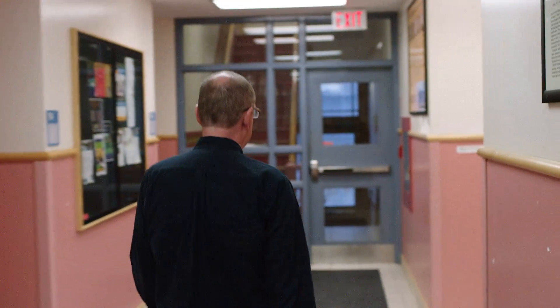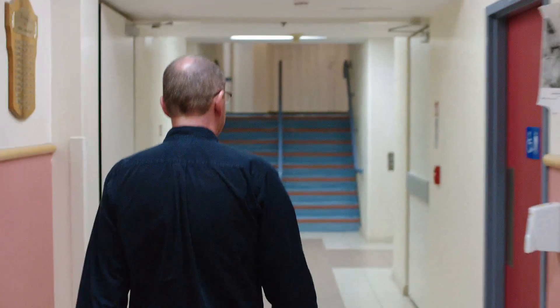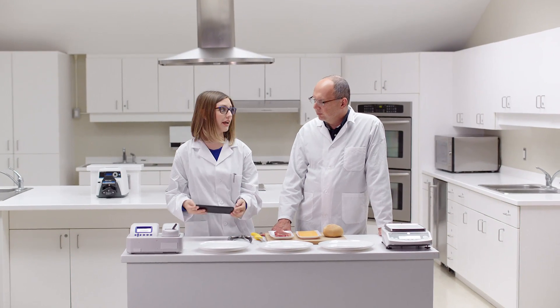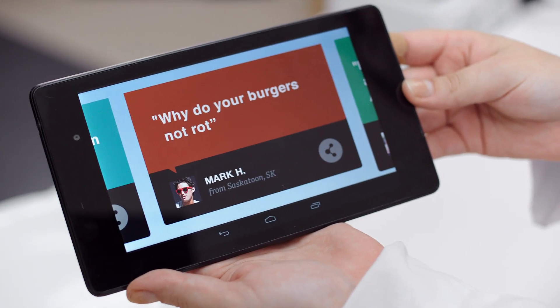Today, we're going to test the science behind the myth that McDonald's burgers don't rot, using ingredients from a grocery store. So we're here in the kitchen with my assistant. Hi, I'm Kayla, a food science student at the university. I'll be assisting in the experiment today. So we have a question from Mark H. from Saskatoon. He wants to know: why do your burgers not rot? That's a very interesting question.